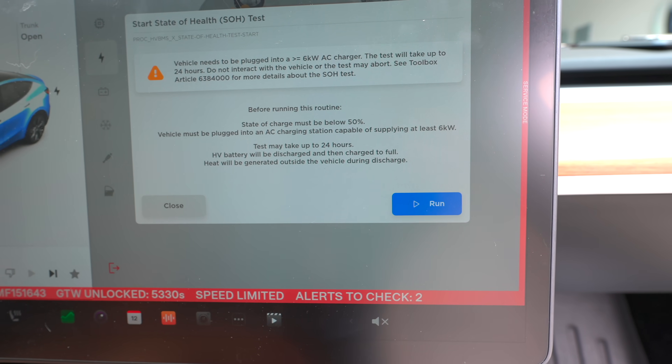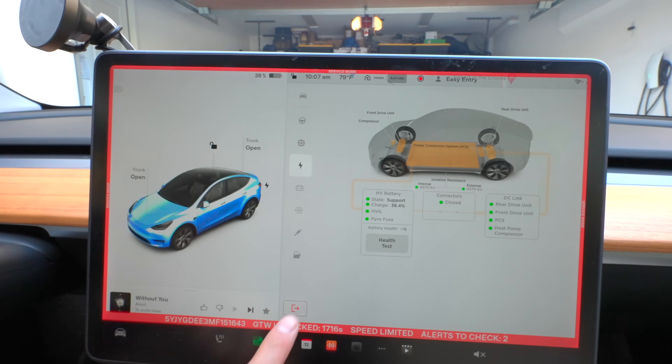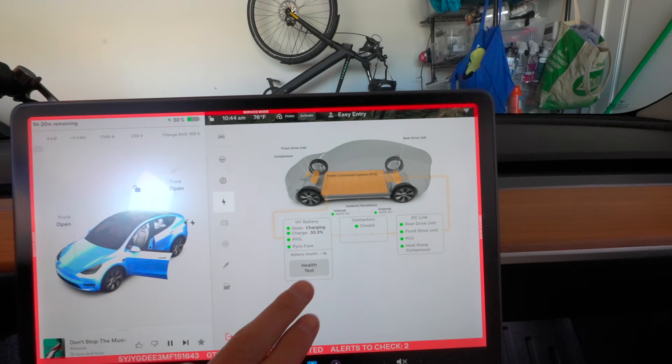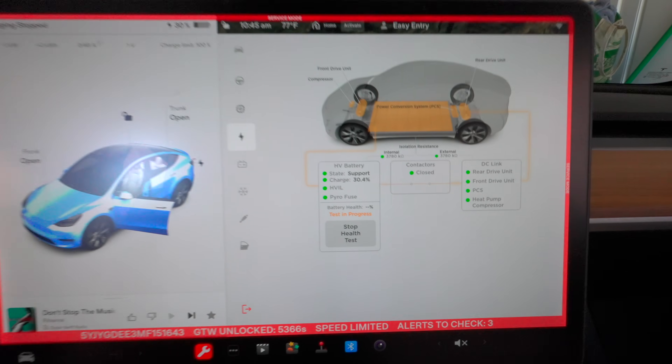A lot of people want to know how to exit service mode — you can just press this button here. What's going to happen is the Tesla will plug in, drain all the way down, then charge up to 100% for the battery health test. I'm at 30.3% — test in progress. Holy, it's so loud! It's trying to drain the battery and running the fans to cool it.